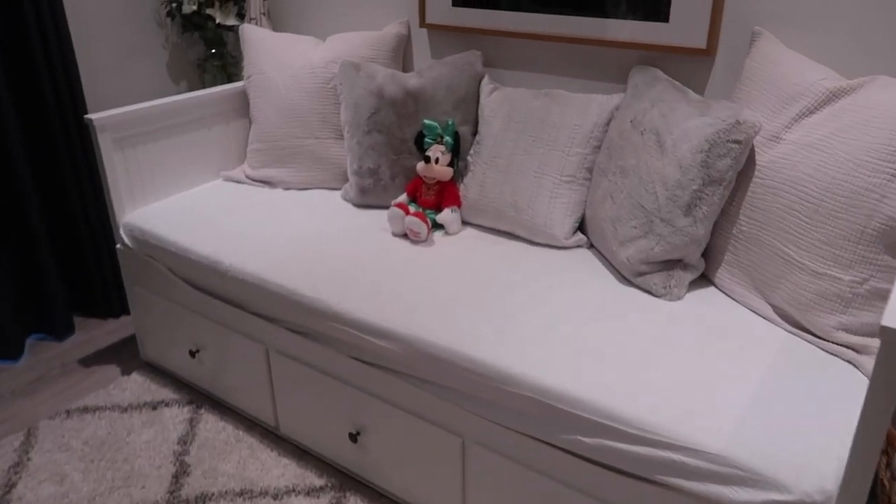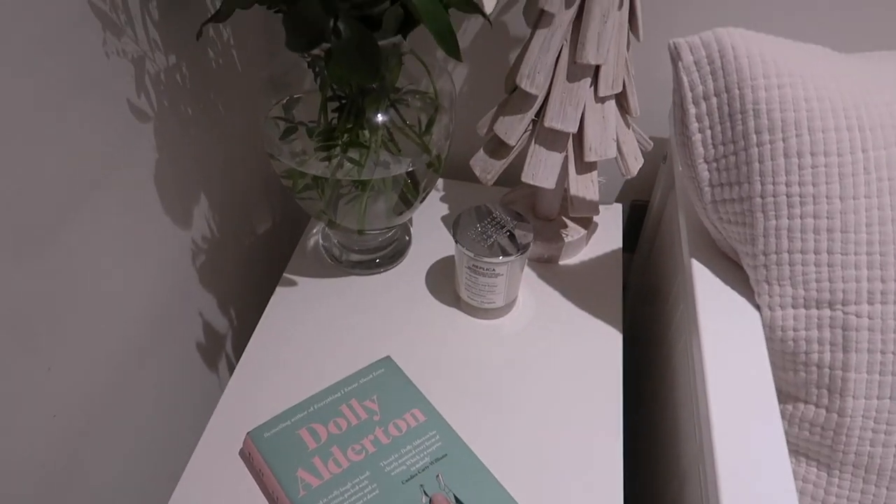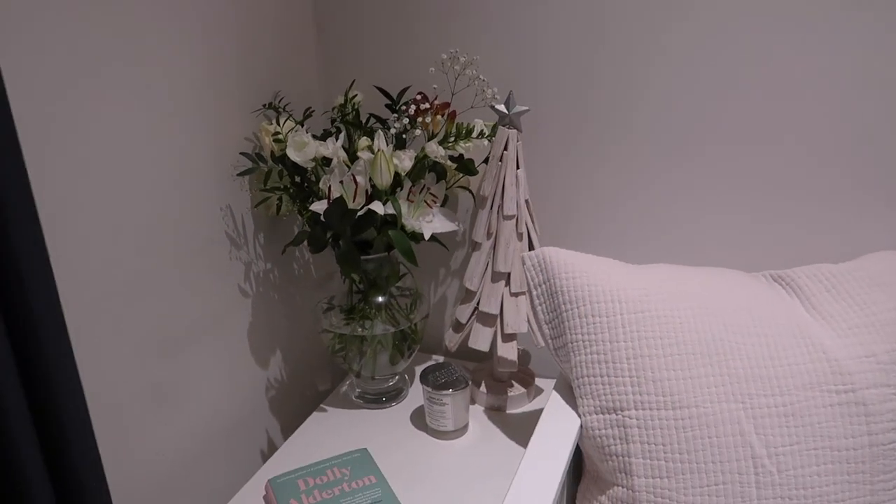The day bed is nice and cozy and I can still get to the drawers. I've got a little side table with a book I want to read next, a little candle, a Christmas tree thing from Homesense, and some flowers. The idea is that this can be used during the day as a little place for me to sit and work, or if I'm filming someone can sit there, or friends can just hang out in here — it's just more of a cozy space. I think it's nice to have this room where I can just come and read my book away from the TV. I'll leave all the links below. I need to move all this stuff out of the hallway though — there's boxes everywhere.